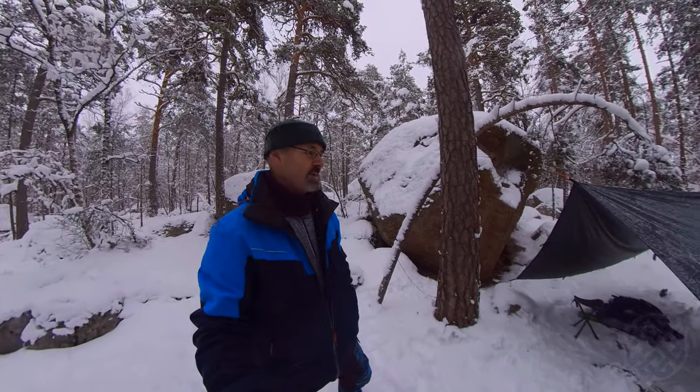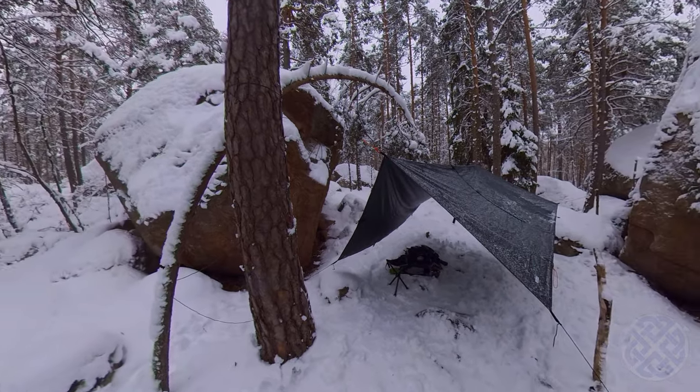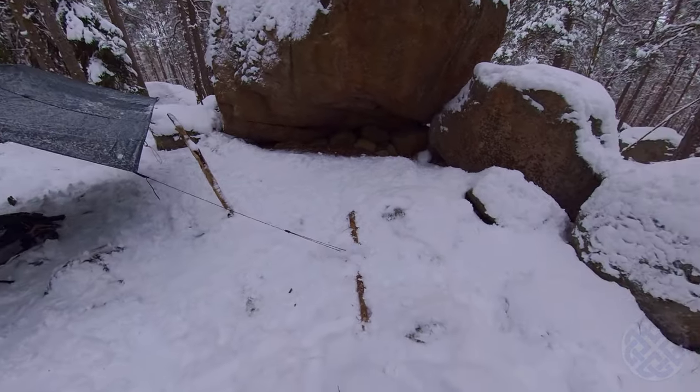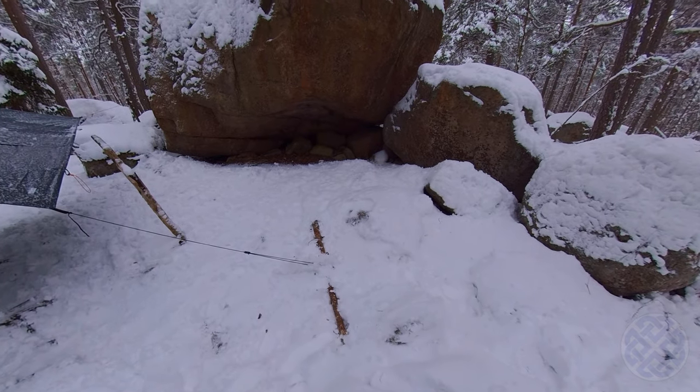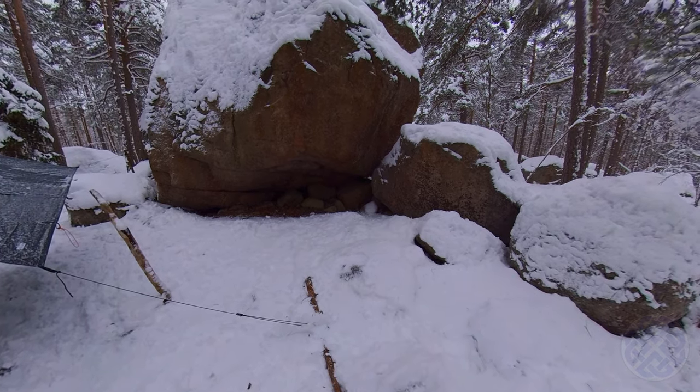After much trial and error, I finally managed to get some semblance of a tarp up. I decided to use a ridge line, and I had to use wooden branches packed down into the snow instead of stakes, because the ground is too hard here — or too rocky certainly.